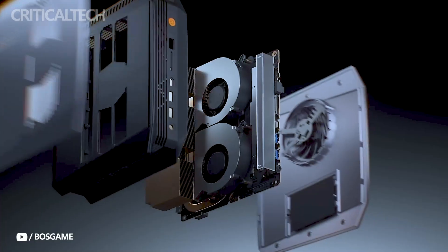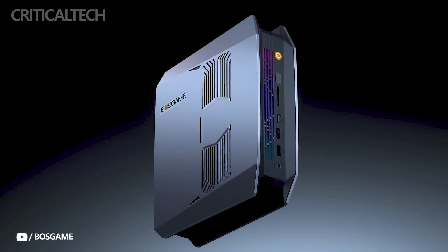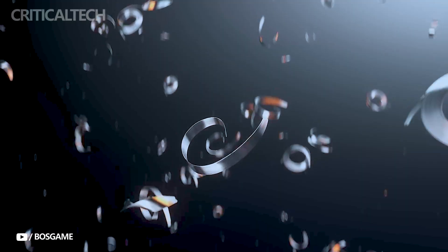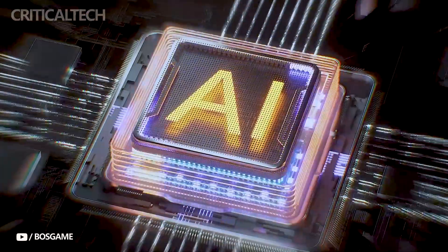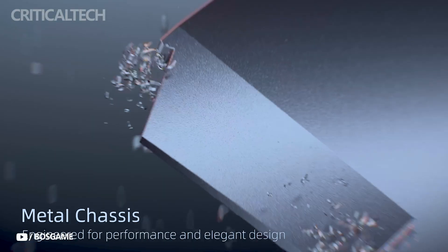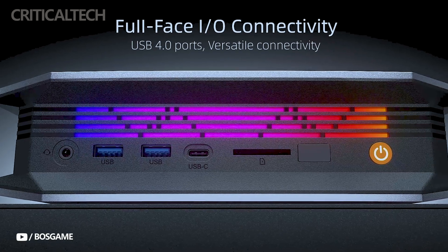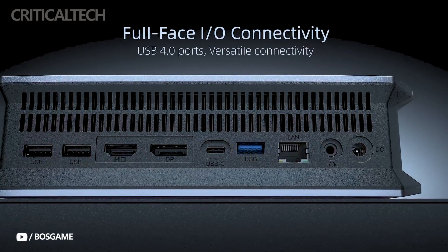The chassis of the M5 is sleek and minimalistic, constructed with an aluminum frame that helps with heat dissipation while maintaining a modern look. A convenient performance mode switch is integrated on the side, allowing users to toggle between different power profiles depending on their workload demands.